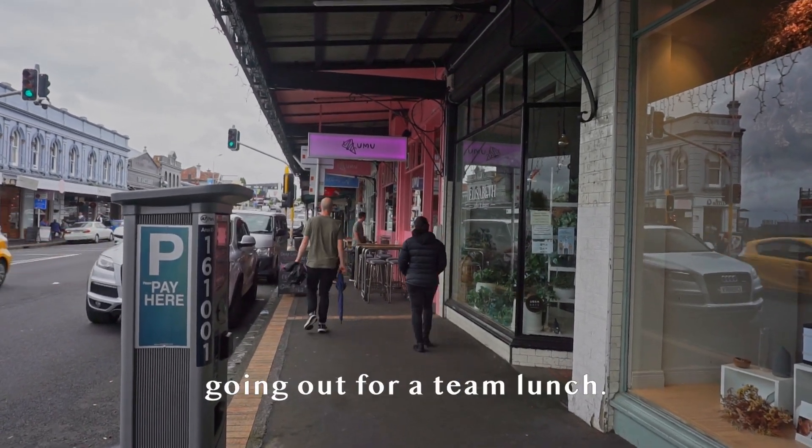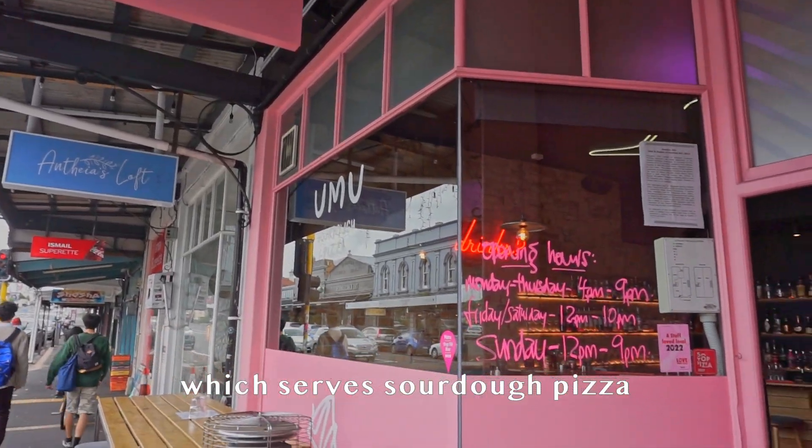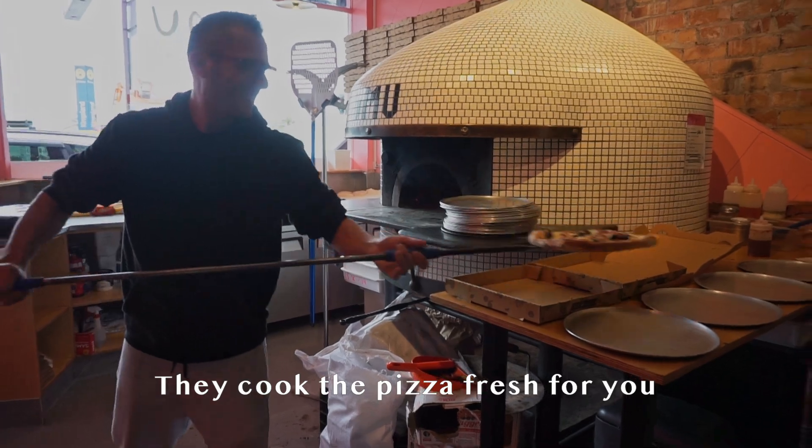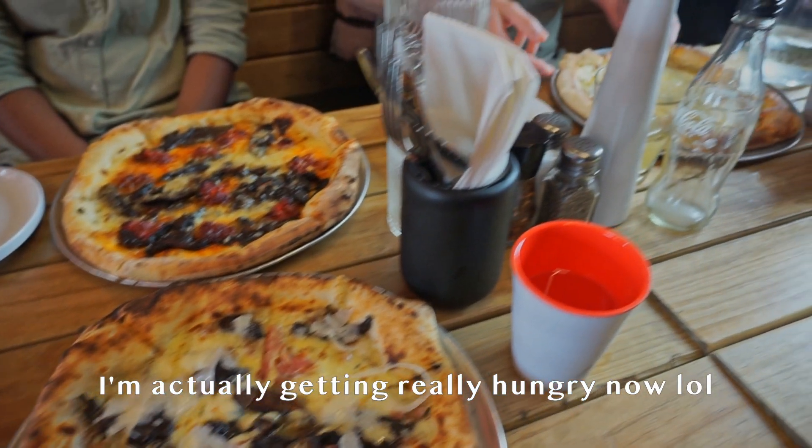Lunchtime! Today is special because we're going out for a team lunch. We're going to Umu, which serves sourdough pizza and craft beer — they cook the pizza fresh in a giant oven. Look at all this food! I'm actually getting really hungry now.